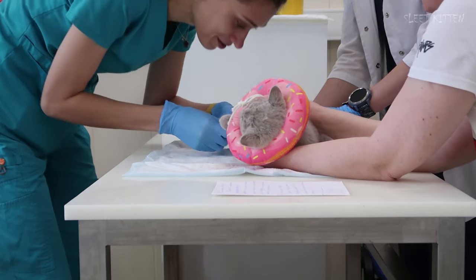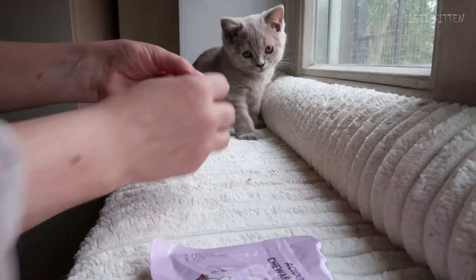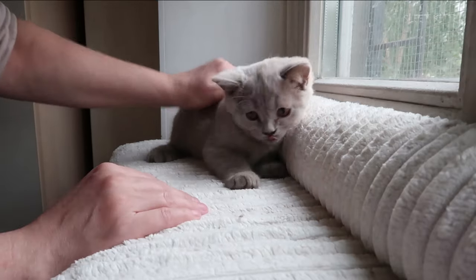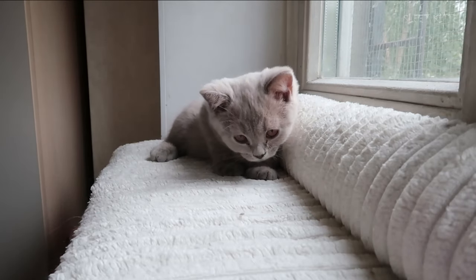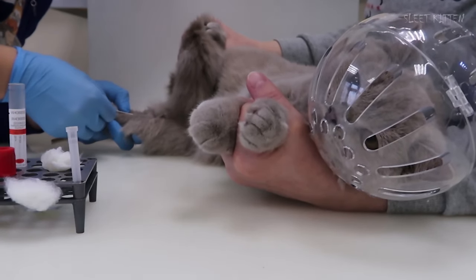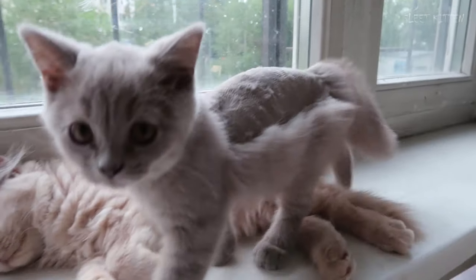Two more weeks passed. Blood tests showed good progress and we were allowed to switch to pills, but they were three times more expensive than injections — another loan. But Lelouch was calm. The remaining days of treatment with pills went by very quickly. We did blood tests again to make sure everything was fine, and the results were excellent.